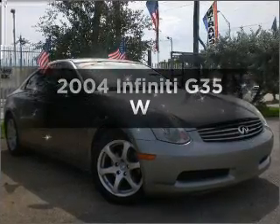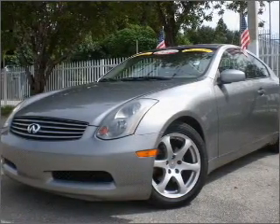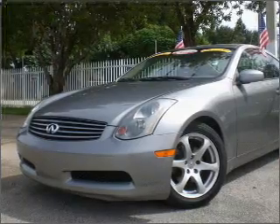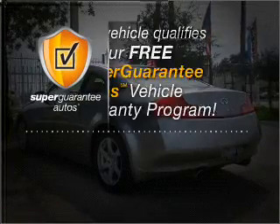Get noticed in this 2004 Infiniti G35. If you're looking for an automobile with great attributes, look no further. With a solid 6-cylinder engine that responds smoothly to its 5-speed automatic transmission, this vehicle qualifies for our free Super Guarantee Autos Vehicle Warranty Program.